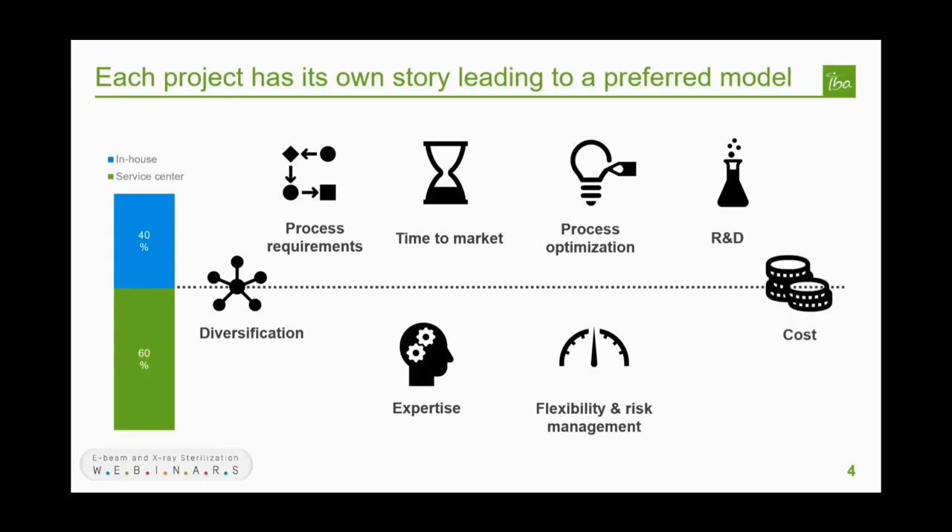Total cost and return on investment is a critical factor, with no single answer as to which modality or model is cheaper — it depends on the products, volume, location, and all applicable factors. Each project will have its own story. In the rest of this presentation, we will show a case study to illustrate practically what an e-beam project looks like, covering timeline, CAPEX, OPEX, and key steps in the implementation of an e-beam center.